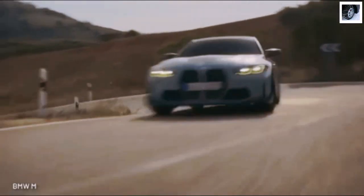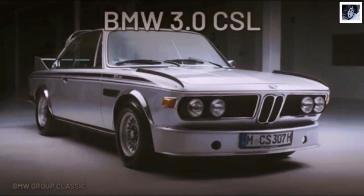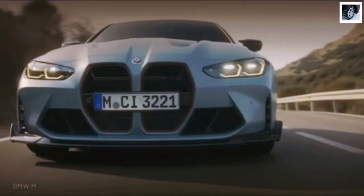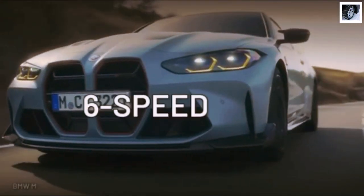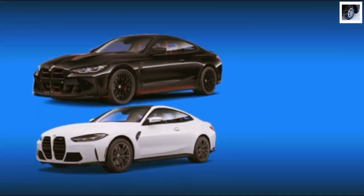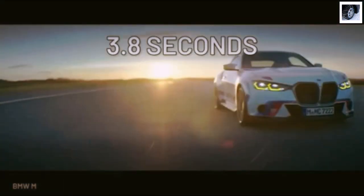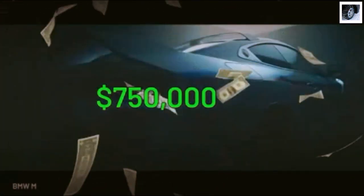Hitting 186 miles per hour is the M4 CSL, a base homage to the BMW 3.0 CSL Batmobile. It comes exclusively as a rear-wheel drive and 6-speed manual. The generous use of carbon fiber has resulted in a curb weight 165 pounds lighter than a standard M4 manual. The 0-60 time for the 2023 3.0 CSL is about 3.8 seconds — all this for a cool $750,000.